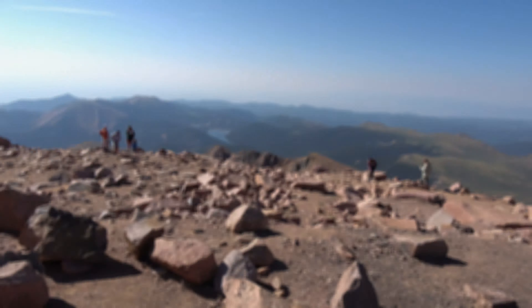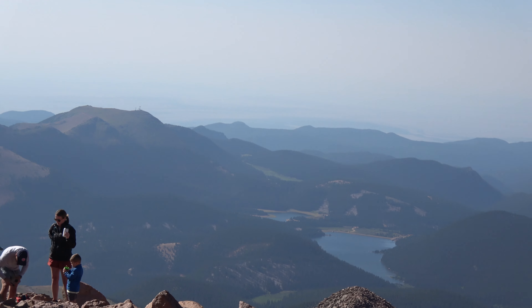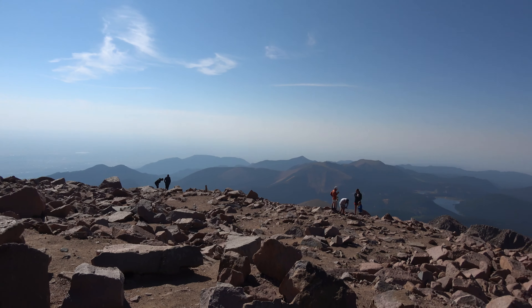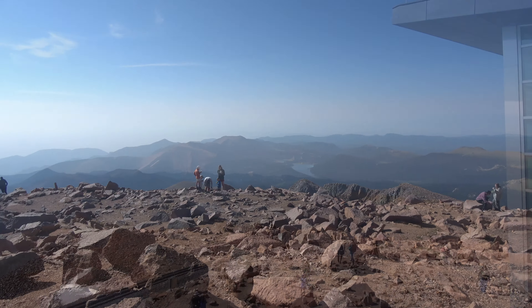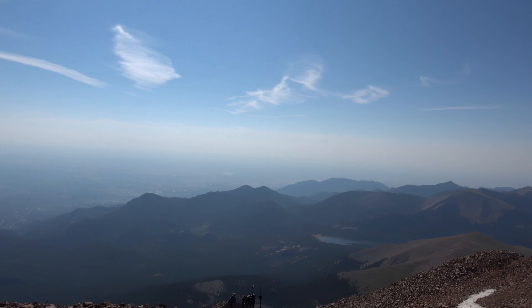Don't drink the water out of the toilet. There's a lake. It's not too bad up here — wearing shorts and a hoodie.